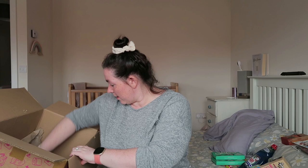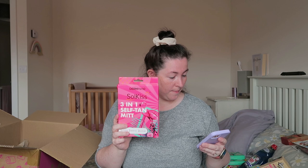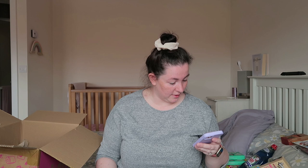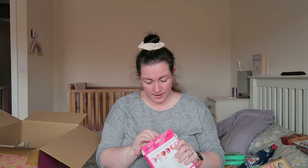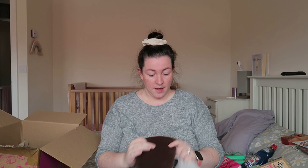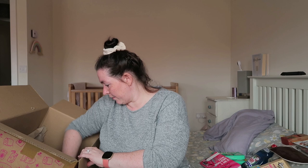I also got a tanning mitt to go with the self-tanner, though I usually just use rubber gloves when I self-tan. This one is described as exfoliating, applying tan and buffing the skin. It was a pound. Inside it has gloves and a really soft velvety material sponge. For a pound I'm quite pleased with that.